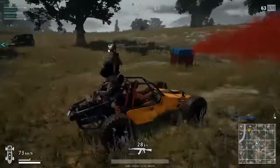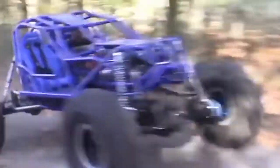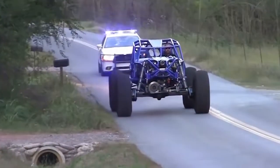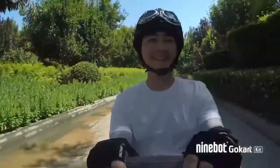Hi guys, let's be honest, we have all enjoyed a breathtaking buggy ride in PUBG. With some of our subscribers expressing their desire to see and own a real life buggy, we have made painstaking efforts to find one that will definitely live up to your high expectations.